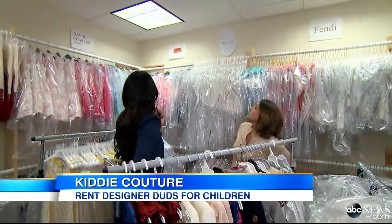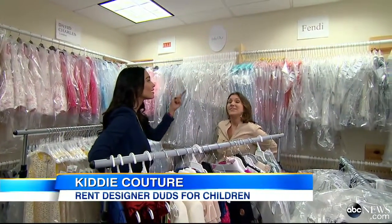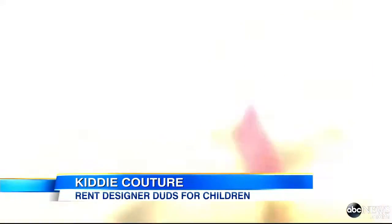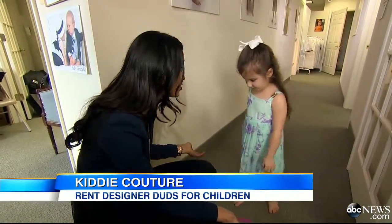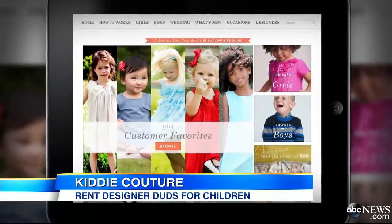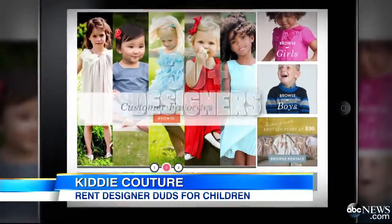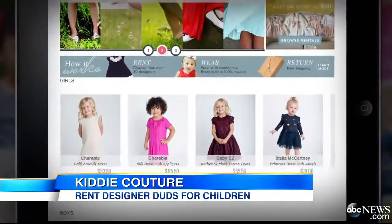We have David Charles, John Galliano, Versace, Dior, Baby CZ, Fendi. Think rent the runway for kids. BorrowMiniCouture.com offers kiddie high-end clothing with over 30 designers and thousands of trendy outfits to choose from, starting at just $30.